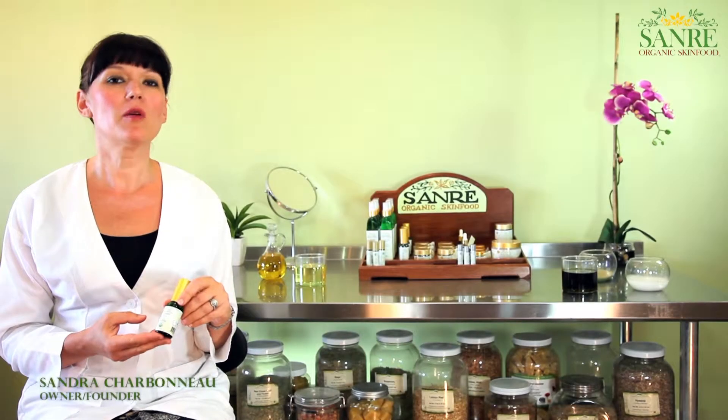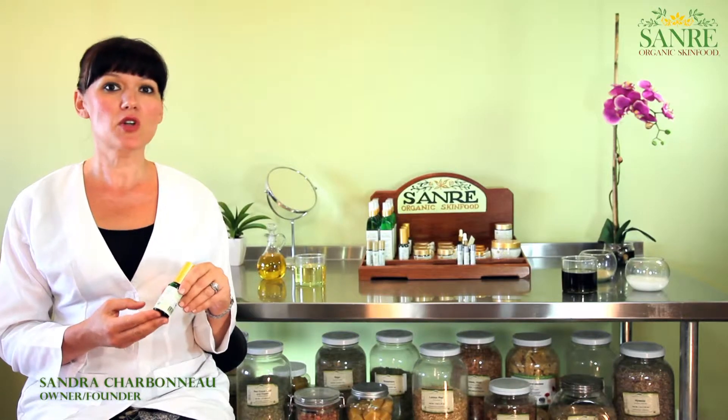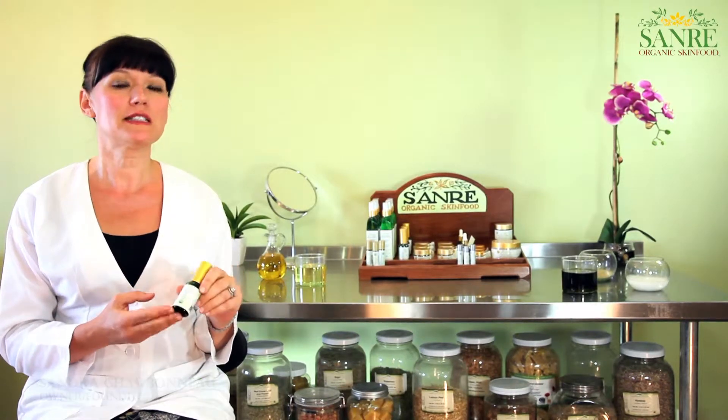Hi, my name is Sandra Charbonneau. I'm one of the owners and founders of Sunray Organic Skin Food. Today I will talk to you about Celestial Face and Neck Serum.